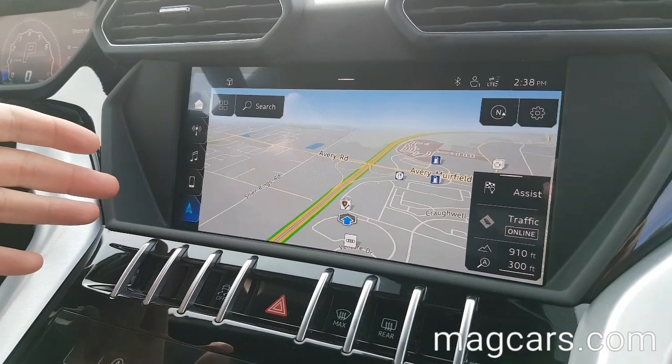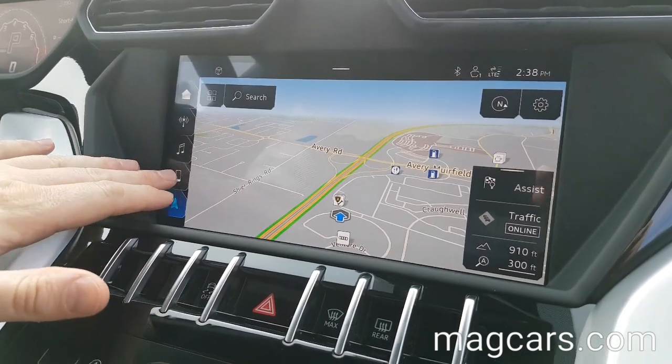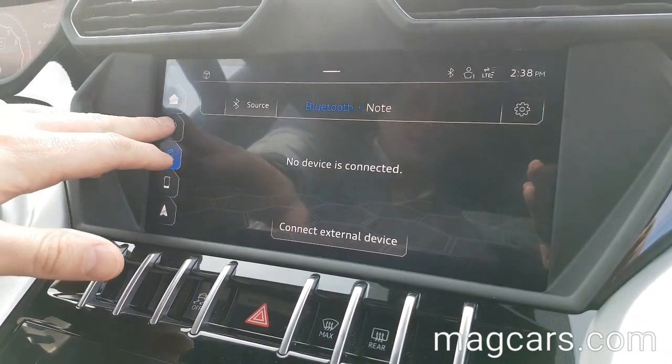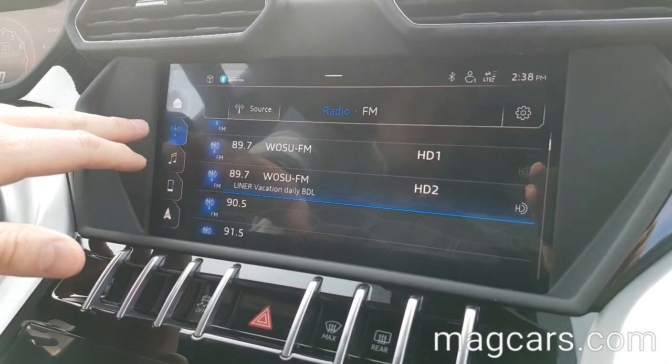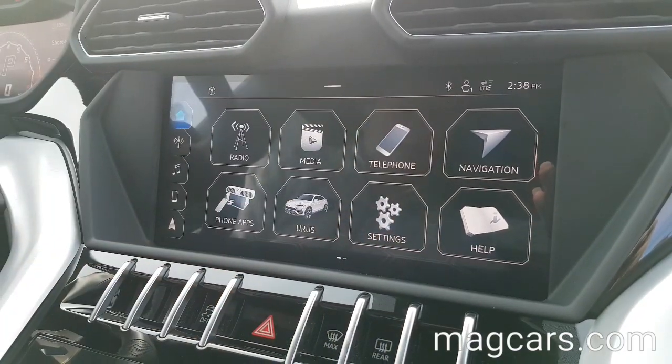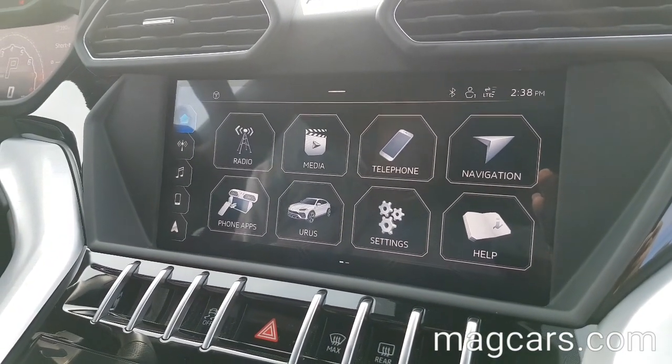This is the beautiful navigation screen. You can also pair your phone, listen to your music, as well as your standard radio. You can also completely personalize this screen exactly the way that you like it.